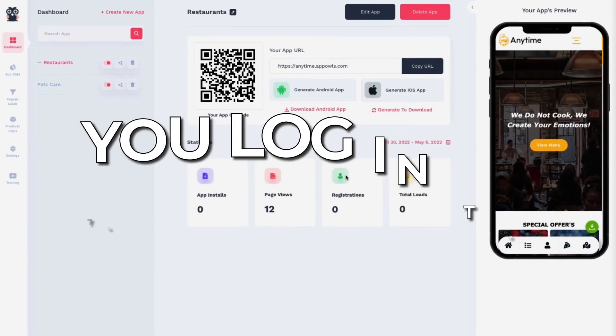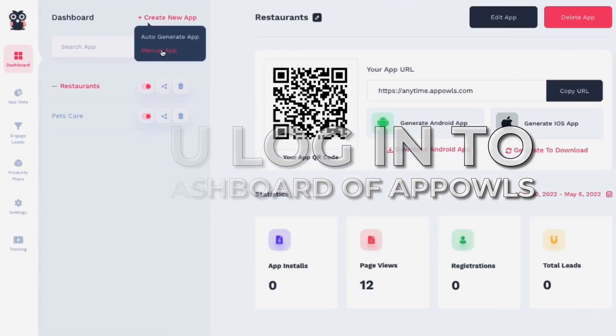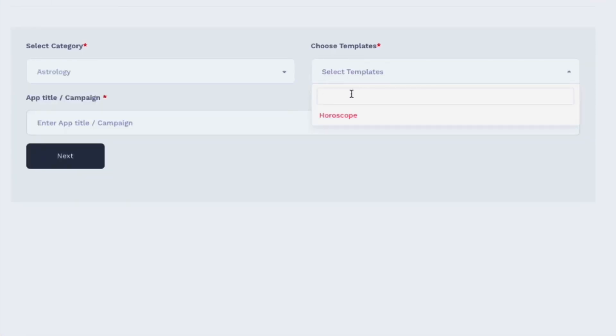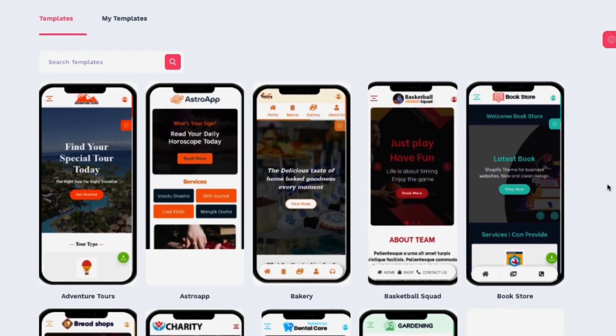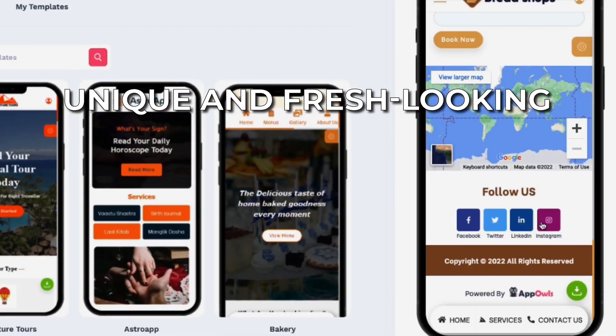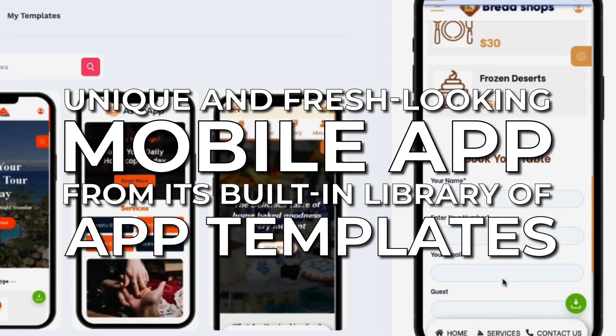You log into the dashboard of AppOwls, click on the Create an App button, pick your niche from tons of niches, and enter your business name or just any keyword. AppOwls will use its trained AI to automatically mix and match and build you a unique and fresh-looking mobile app from its built-in library of app templates.